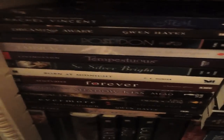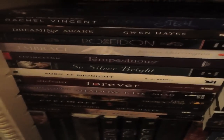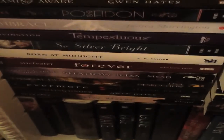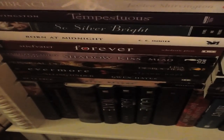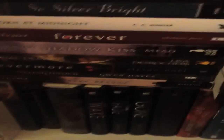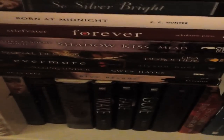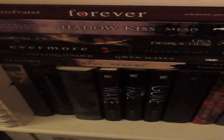Down here in this first stack — and I know there's so many more books behind it — My Soul to Steel, Dreaming Wake by Gwen Hayes, Of Poseidon, Embrace which I really didn't like, Tempestuous, So Silver Bright which was a great book — made me cry — Born at Midnight, my signed ARC of Forever by Maggie Seawater, Shadow Kiss, Personal Demons, Witch Rocks — I have the sequel, I need to read it — Evermore, Falling Under, Blue Bloods.